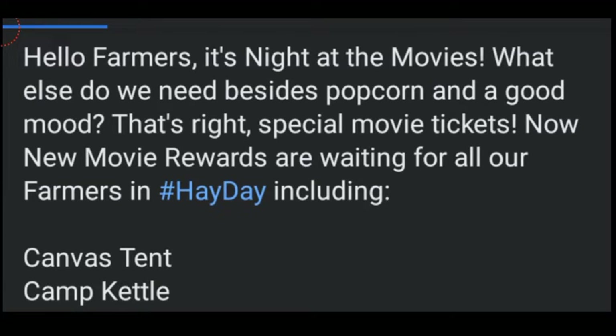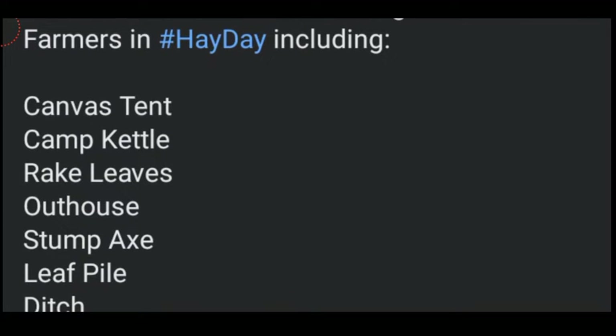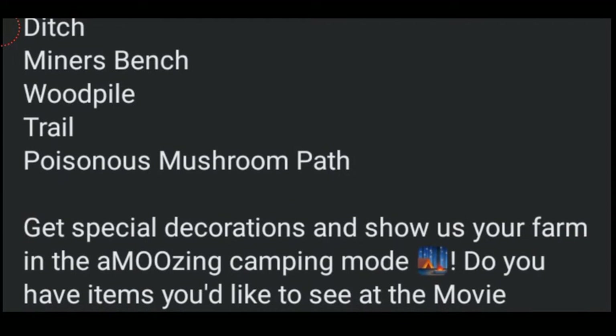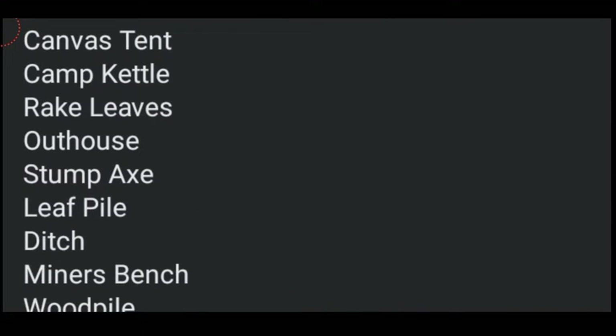Hello farmers, it's Night at the Movies. What else do we need besides popcorn and a good mood? That's right, a special movie ticket. New movie rewards are waiting for all our farmers, including a bunch of decorations: canvas tent, camp cattle, rake leaves, outhouse, stump axe, leaf pile, ditch, miner's bench, wood pile, trail, and poisonous mushroom path. Get special decorations and show us your farm in the amusing camping mood. Do you have items you'd like to see at the movie theater? Let us know. So these are all the decorations that are now coming in the movie tickets in the game.